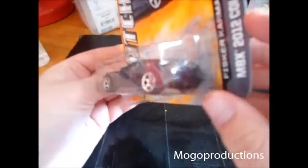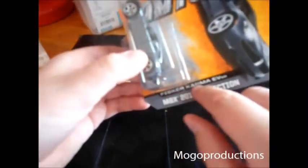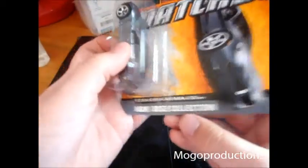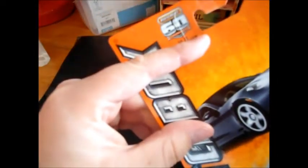It is the Fisker Karma EV. The MBX 2012 collection has the 60th anniversary logo, which is a little weird because it's the MBX 2012 collection and it has this 60th anniversary logo.